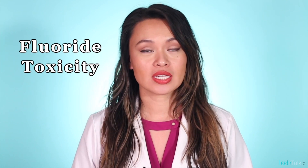Hey Teeth Talk fam, it's Dr. Lisa. So you've heard of the concerns about the toxicity of fluoride in toothpaste and you're searching for the next best alternative. I still think that fluoride is an effective tool for cavity prevention when used correctly.